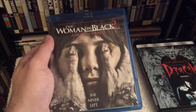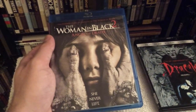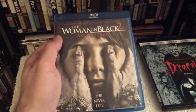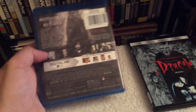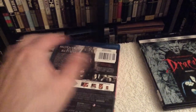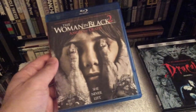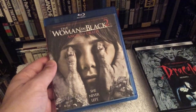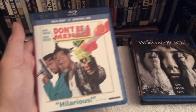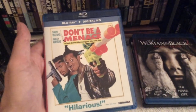The next horror film I got is The Woman in Black 2: Angel of Death. I've never seen this one and I heard it got trashed by everybody, but I'm going to complete the series since I already own the original. Unfortunately Daniel Radcliffe isn't in this, and a lot of people trash it because there's nothing original horror-wise — just jump scares — but I'll give it a try.